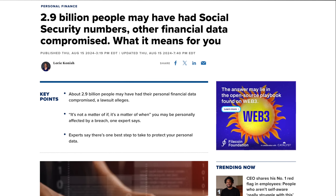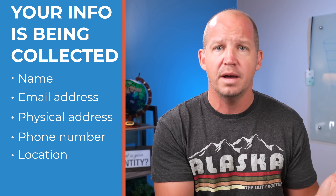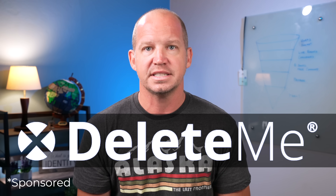There have been a lot of data breaches happening recently, including one that had over 2.9 billion records stolen. I get a lot of emails from people asking what they can do about their personal information floating out there online. There are easy steps like setting up a credit freeze, but there are also these data brokers that are collecting our personal information — our name, email address, physical address, phone number, even location data — packaging it up and selling it. We have the legal right to have that information removed, but it takes a lot of time and effort to find these places and make those requests. That's why I use a service like Delete Me.